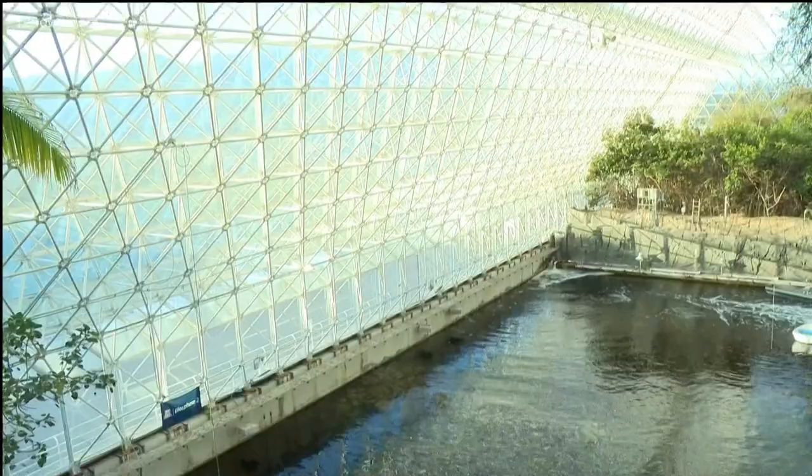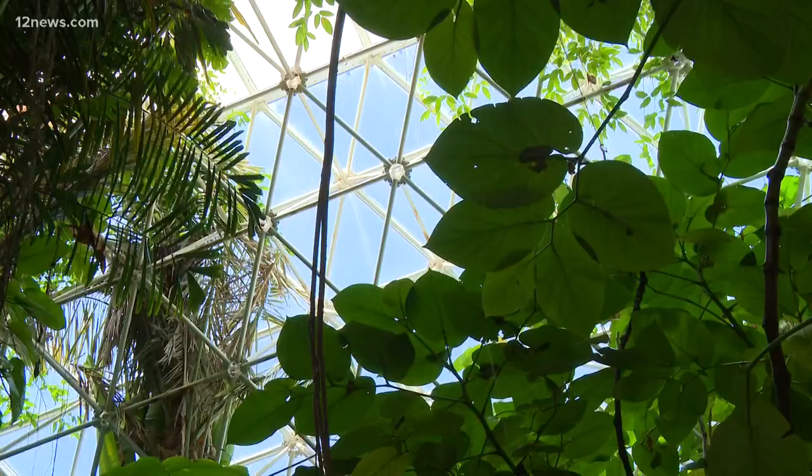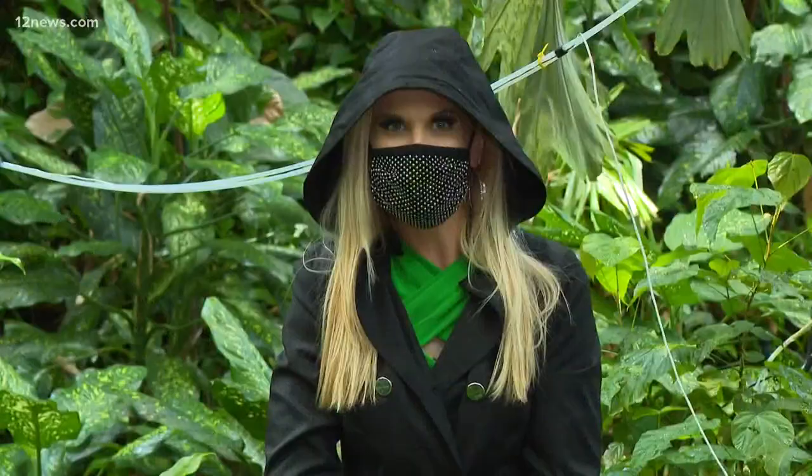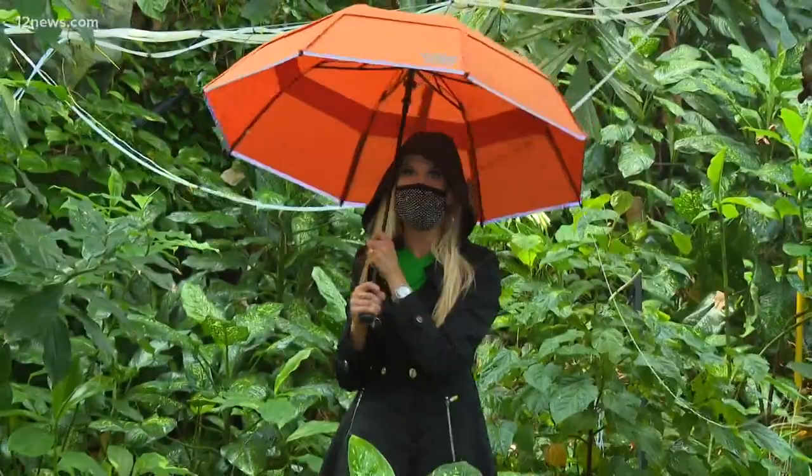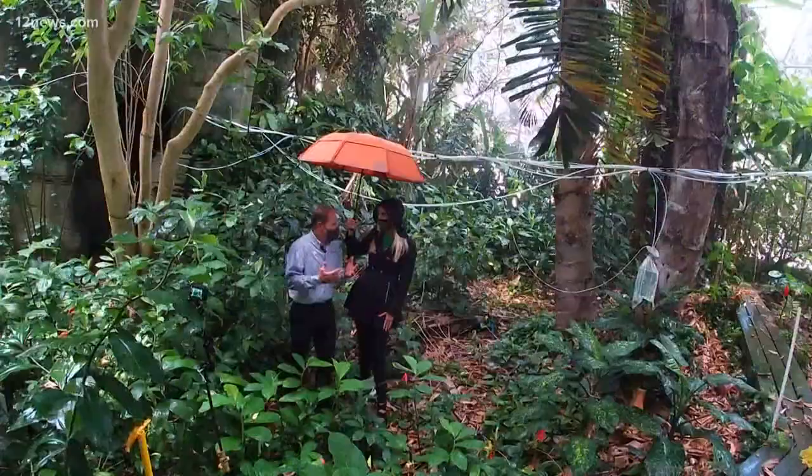It's one of the world's most unique destinations dedicated to research and scientific discovery centered around our Earth, the first biosphere. I got three scientists to show us around. Bet you didn't think I was going to bring you to the rainforest in the middle of the desert, but it's possible here at Biosphere 2 — better put the umbrella up because we're in the rainforest biome.